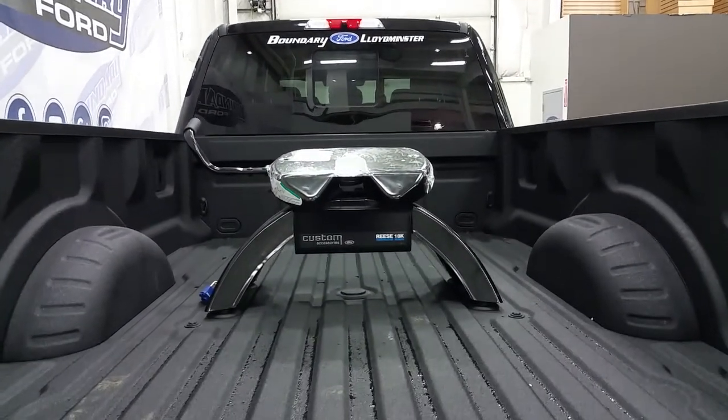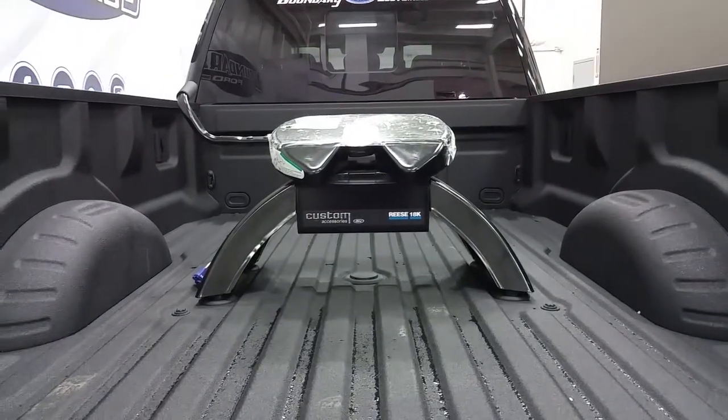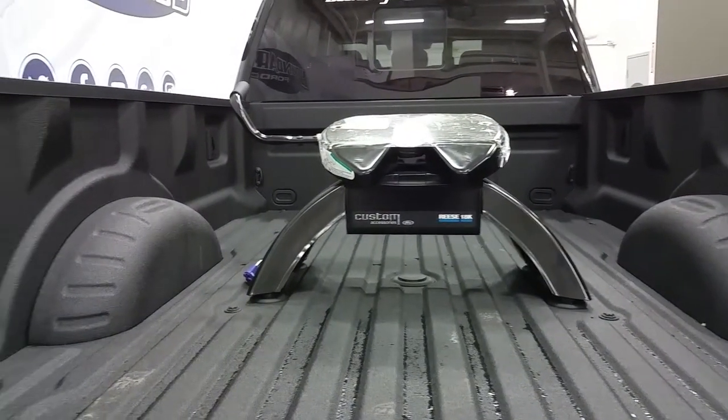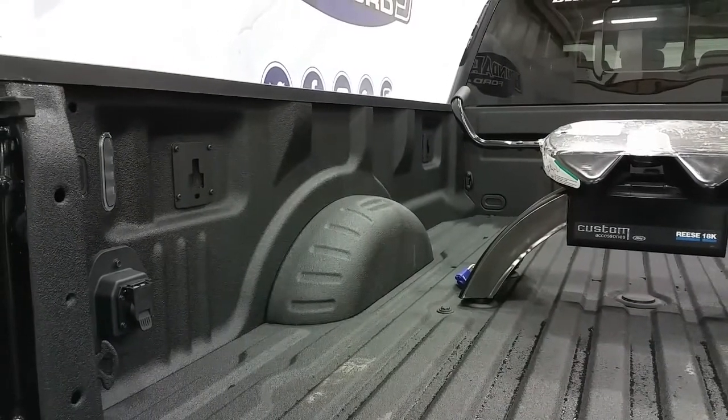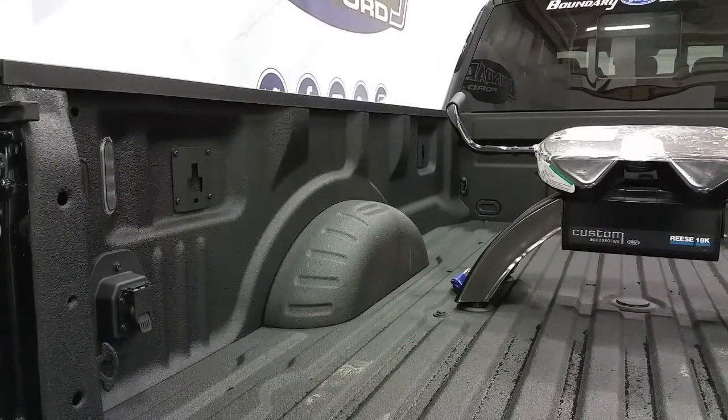In the box, we have custom Ford accessories including a Reese fifth wheel hitch, fifth wheel prep package, LED side lighting, a box-link management system, and four stationary cargo tie-downs.